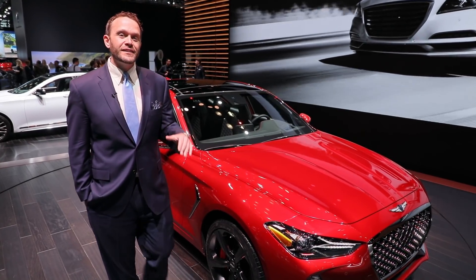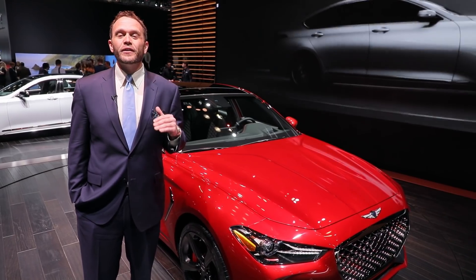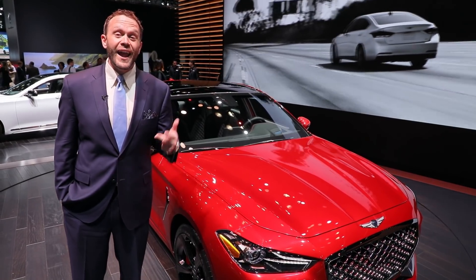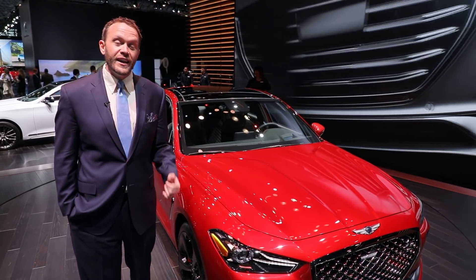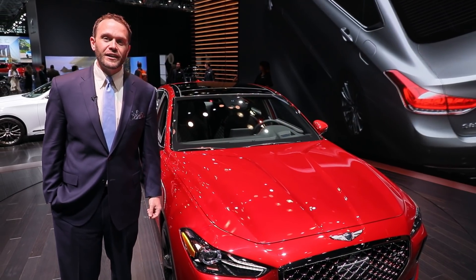The 2019 Genesis G70 isn't taking on rivals on their own turf, it's taking them on at their own game. This luxury sport compact has rear-wheel drive, big power, and a manual transmission — that's Mercedes and BMW stuff. I'm Aaron Cole with Motor Authority here at the 2018 New York Auto Show to look at this, the 2019 Genesis G70.